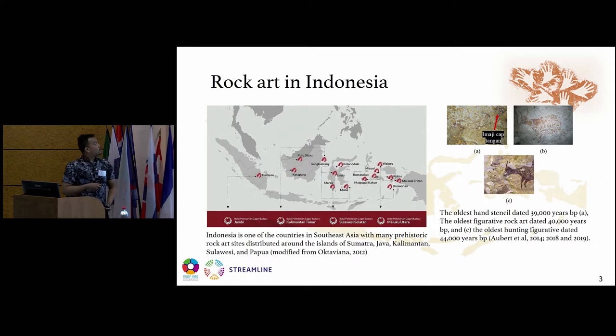Next, the rock art in Indonesia. Indonesia is one of the countries in Southeast Asia with many prehistoric rock art sites distributed around the islands. In Sumatra, we have the Harimau Cave. In Kalimantan, we have Putus Sibau, Sangkulirang, and Ketabang. In Sulawesi, we have Kolonodale, Lindu, Maros Pangkep, and Muna. And in Papua, we have rock art sites especially in Misal.